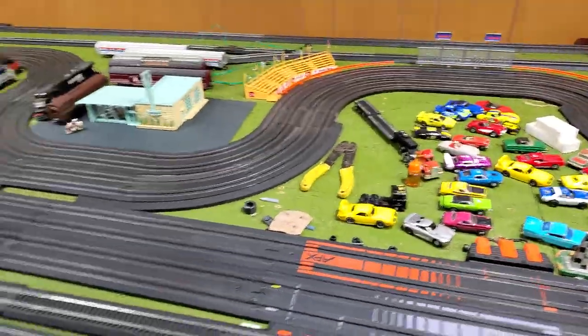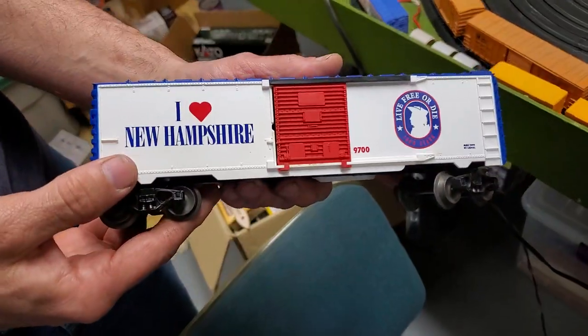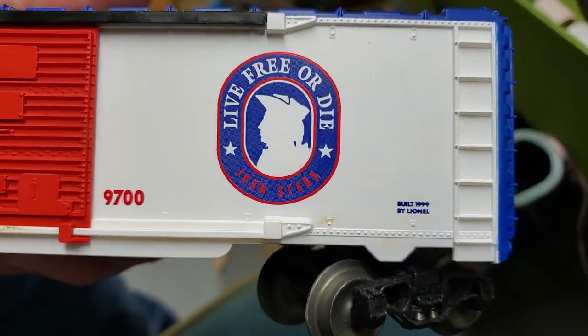They gave me this. Get out of here! When did they make that? I have no idea. Look at that — John Stark.